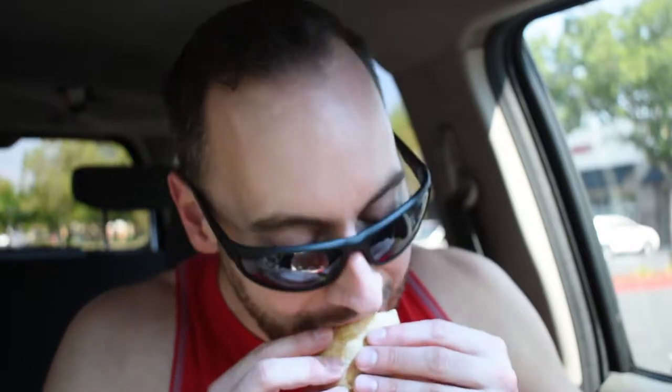Let's take another bite here. It's kind of messy. So if you like your fish taco a little bit on the wet side, this is the place for you.